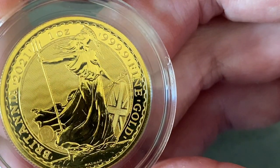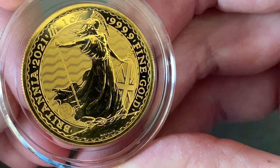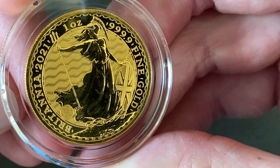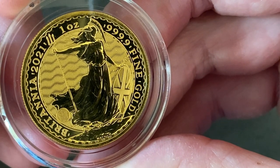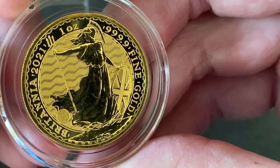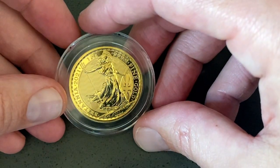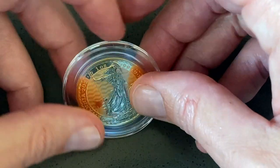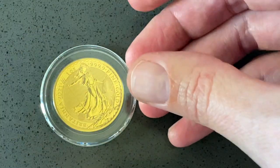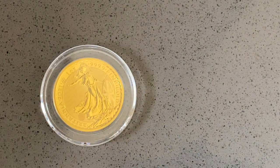Two of those features are going to be really hard to see on video. One is this new privy mark — it's a trident or a padlock. Depending on the angle of the coin, they use some kind of magic hologram effect, and it's really impressive. The next is a micro-engraved Latin script, and I won't even try to show that on camera, but it reads — forgive me, my Latin's a little soft — DECUS ET TUTIMEN, and the rough translation is something like ornament and safeguard.